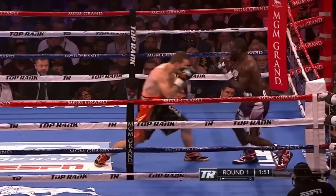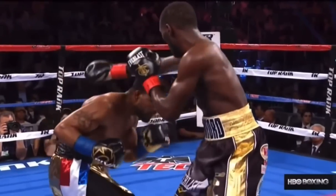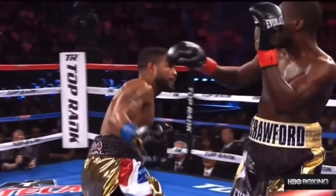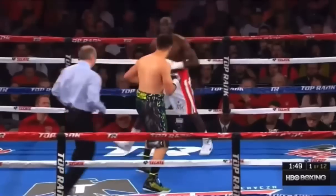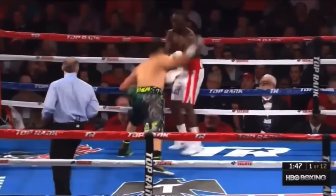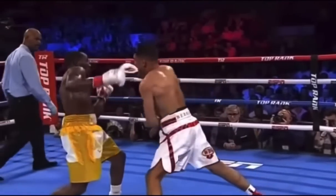Like many other fighters with high boxing IQs, Crawford downloads data then proceeds accordingly — it's read and react form. Crawford has been vulnerable early in fights as he gathers information and hasn't figured out the space, timing, or his exact plan of action. He's been caught moving backwards in a straight line, dropping his back hand, miscalculating timing. It's possible that Abednesian could catch him with something clean at this stage and possibly hurt him.